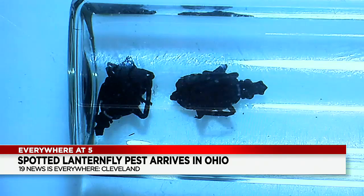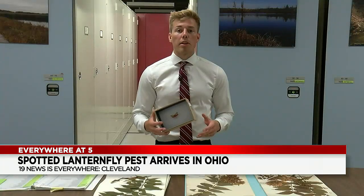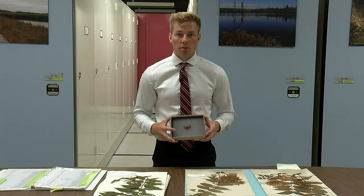So what's the biggest thing you can do right now? The Ohio Department of Agriculture actually has a lanternfly website where you can go and report if you've seen this bug or the egg casings on trees. And Cleveland19.com also has a link where you can report a sighting of these nasty bugs.